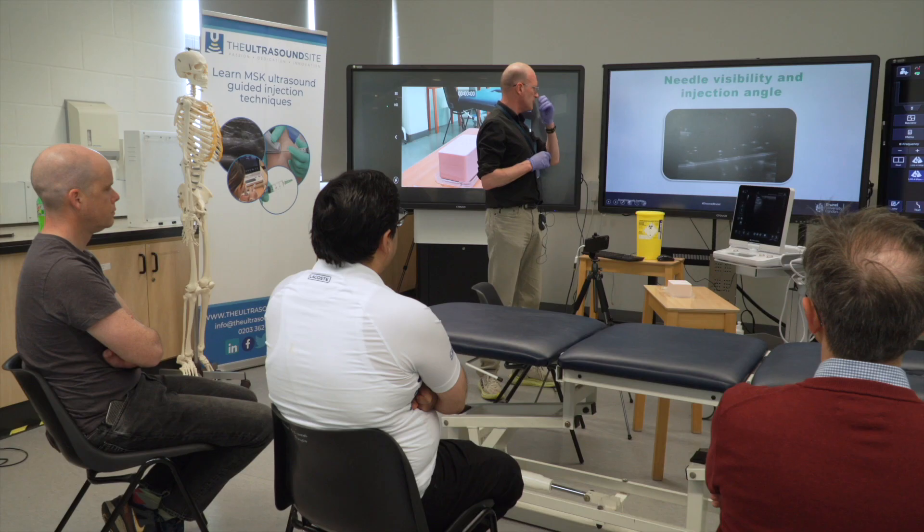My name is Dave Baker. I'm Honorary Lecturer here at Brunel University and I'm also one of the lecturing faculty for the ultrasound site.